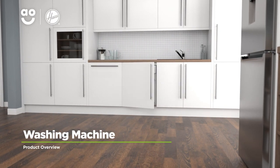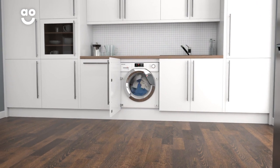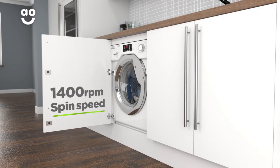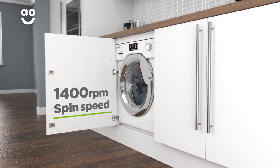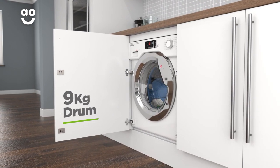This integrated washing machine from Hoover is ideal if you're looking for a model with amazing features to take the stress out of laundry days. It has a 1400 RPM spin speed, an excellent A++ energy rating, and a medium-sized 9 kilogram drum capacity.